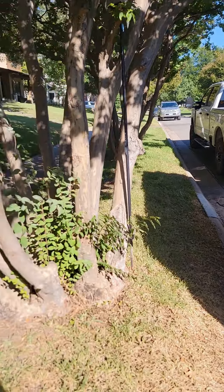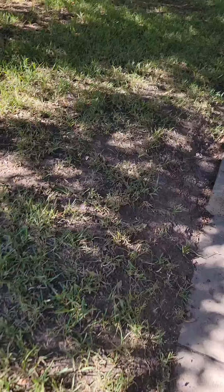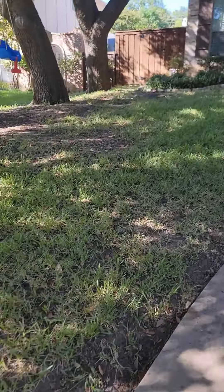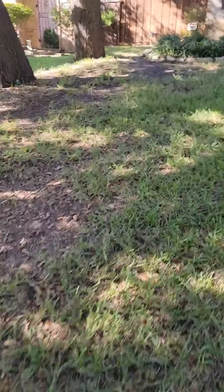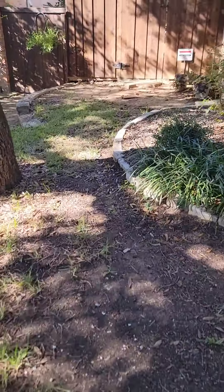Hey everyone, we are deep in Dallas today. This is very close to downtown. We've got construction debris removal — it is a master bath demo.